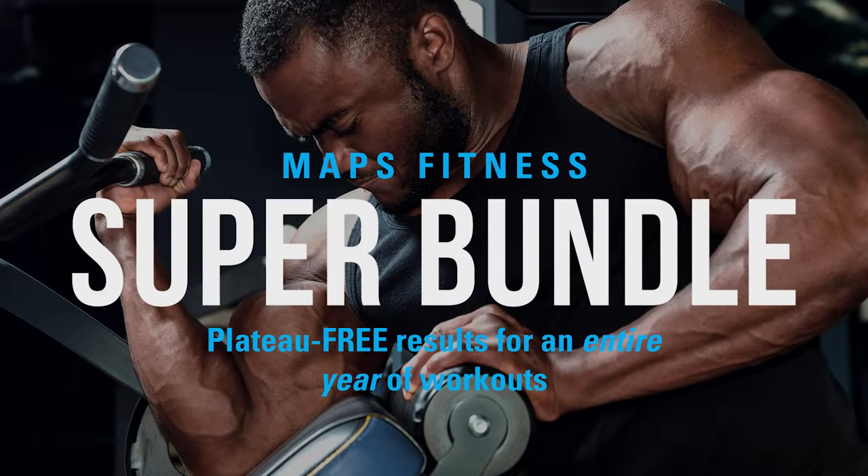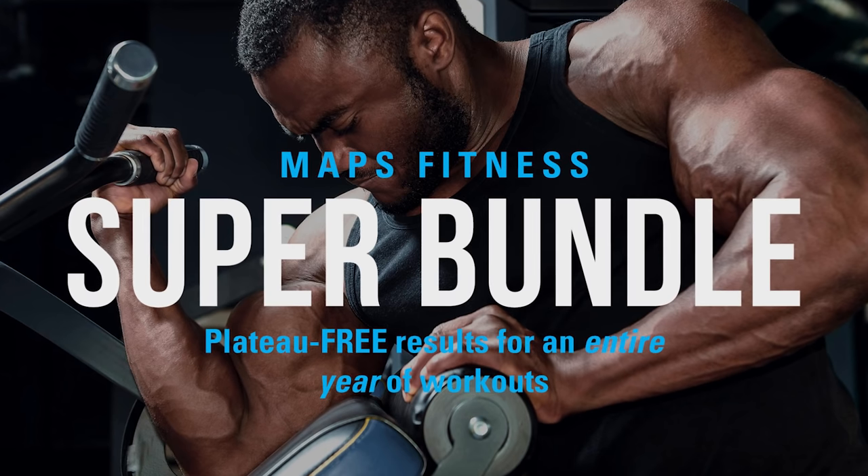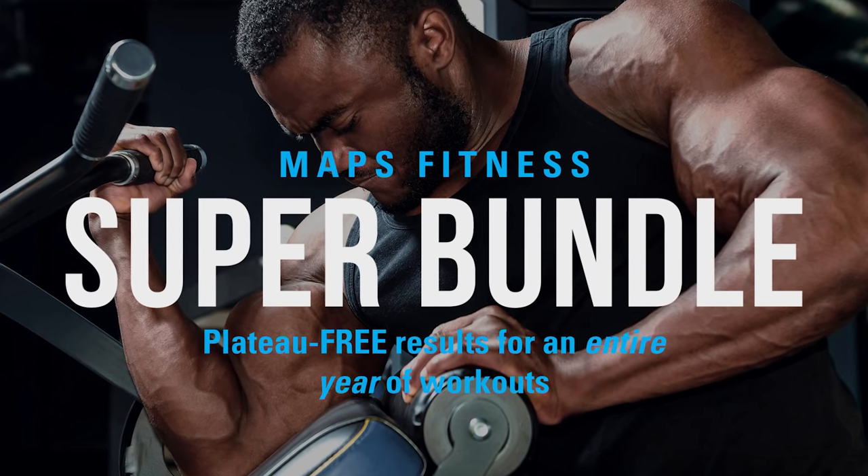The Super Bundle includes MAPS Anabolic, MAPS Aesthetic, MAPS Performance, MAPS Prime, and more stuff. I think there's more stuff in there — you get a bunch of free programs. It's the biggest bundle that we have. You get it for free, but you've got to do the following.